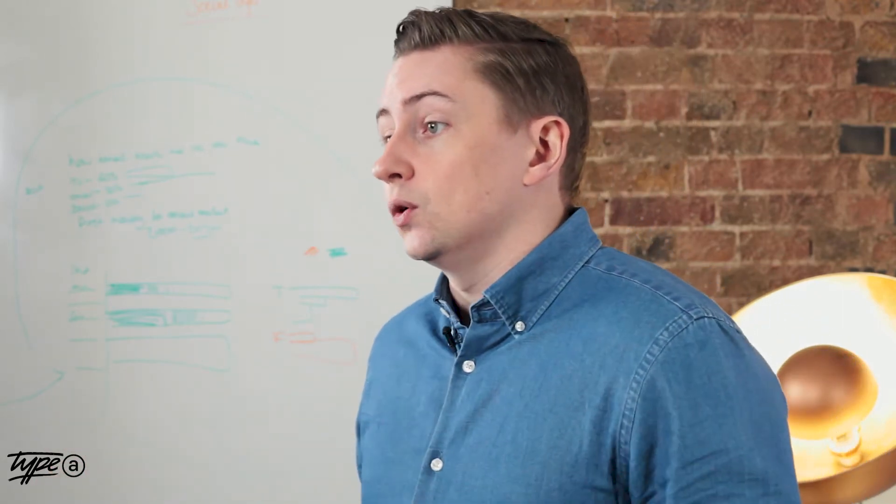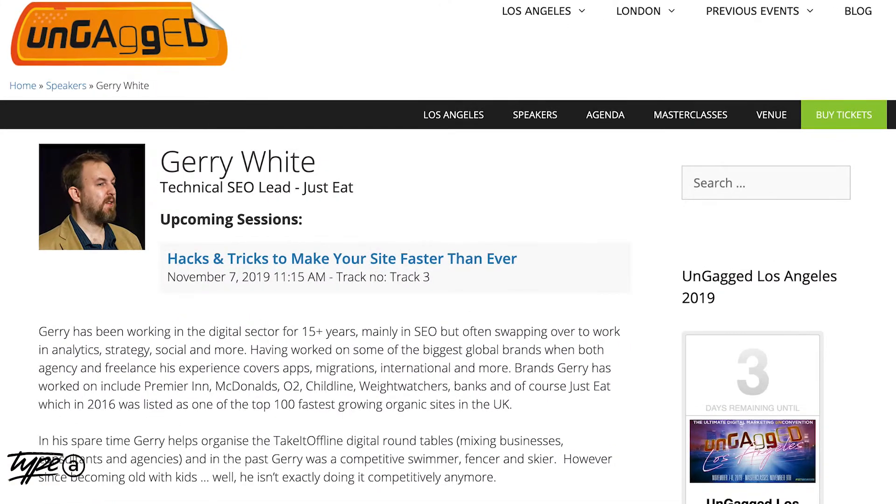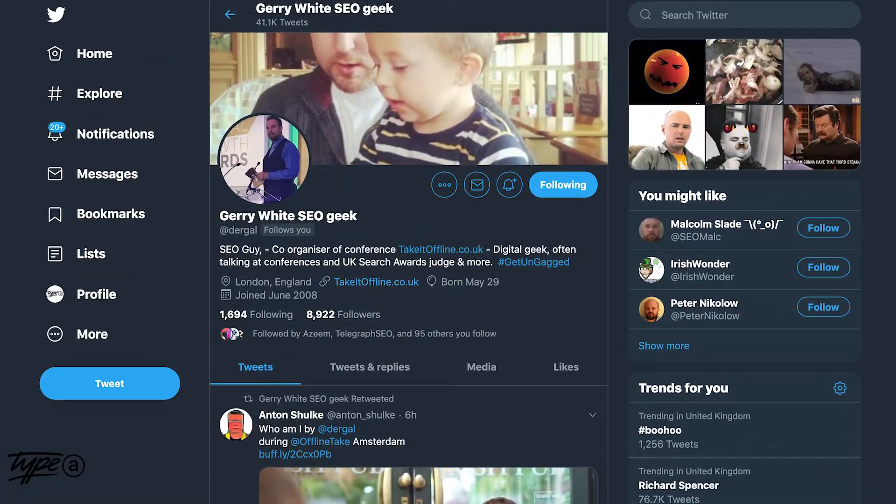I'm only joking — there are some actually really good tips inside of this particular episode about site speed. If you want to get the lowdown on how we look at page speed, we do have a free cheat sheet in this week's newsletter. So, if you're looking to optimise for site speed, what should you do? If you're in London on the 7th of November, go see Jerry White's talk — un-gagged, link in the description. He's the tech lead on one of the biggest sites in the world. From the video, there were some handy acronyms you should know when talking about page speed.